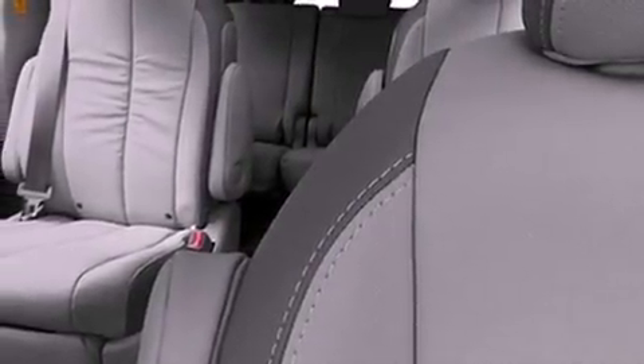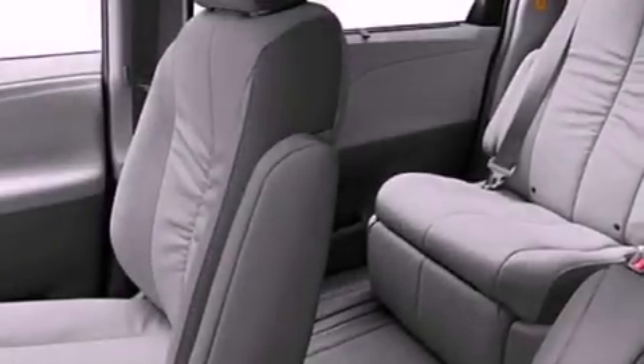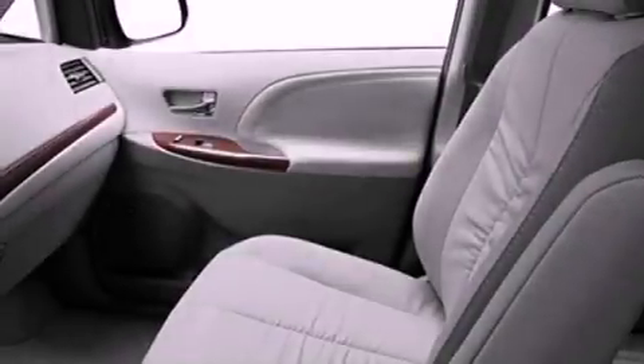The Homelink transceiver can be programmed to use the same frequency as your remote opening devices such as the garage door, the entry gate, or even the living room lights, enabling you to control them right from the driver seat.